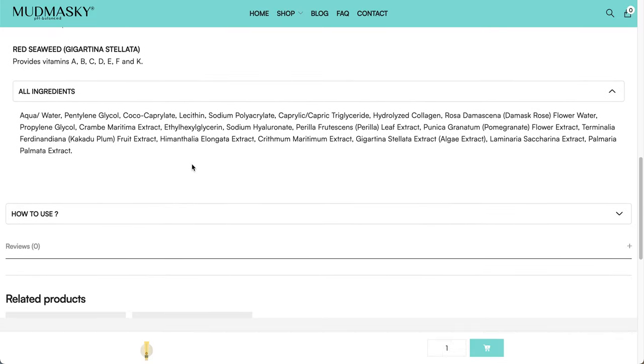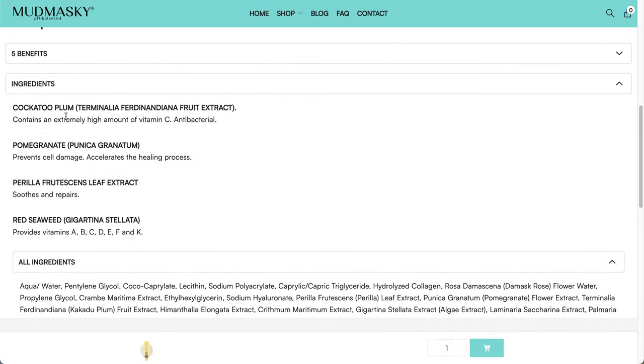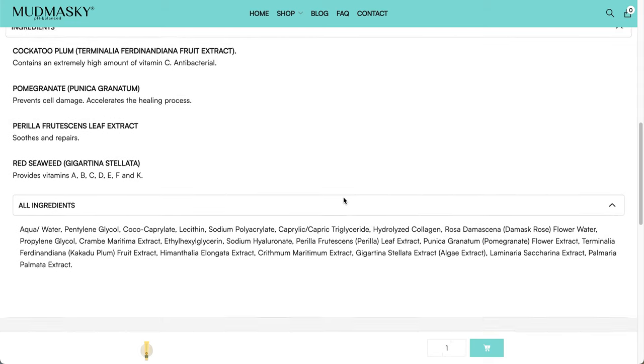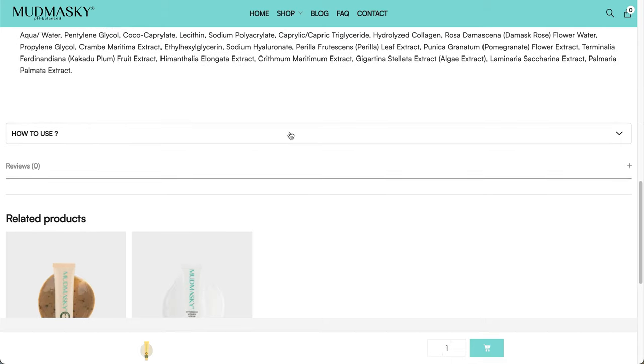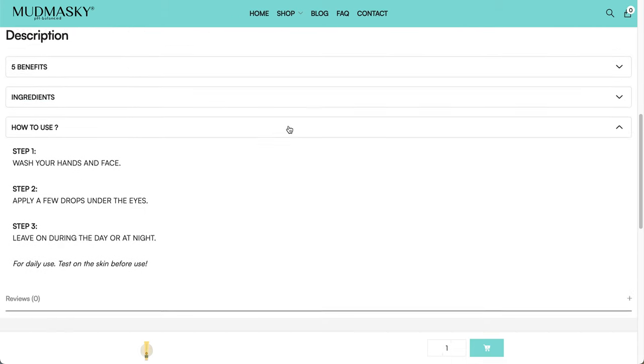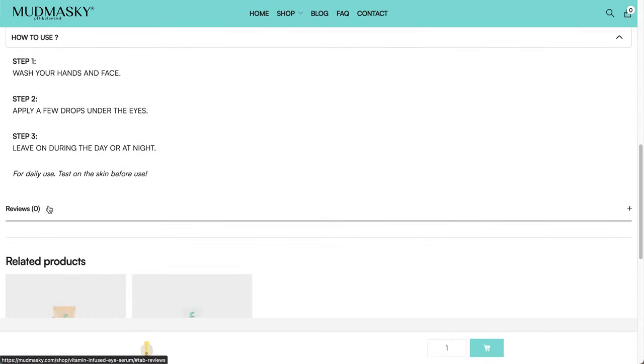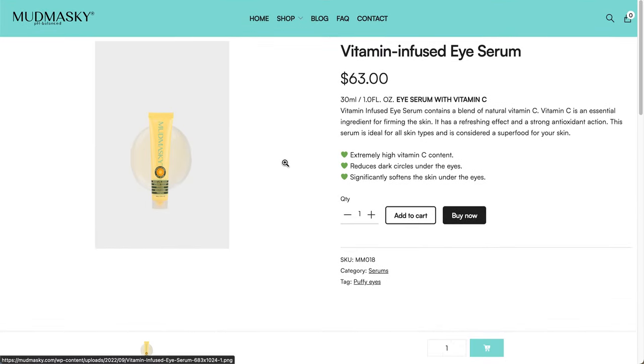Scrolling down, the key ingredients include kakadu plum, pomegranate, perilla frutescens leaf extract, and red seaweed. The directions say: wash your face and hands, apply a few drops under the eyes, and leave on during the day or night. There were no reviews available, so I just wanted to give you that info.